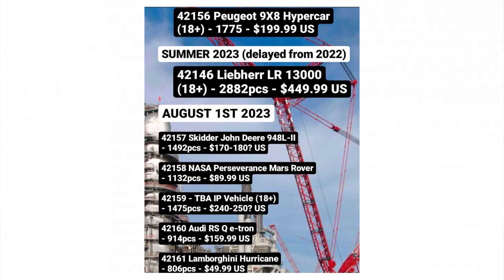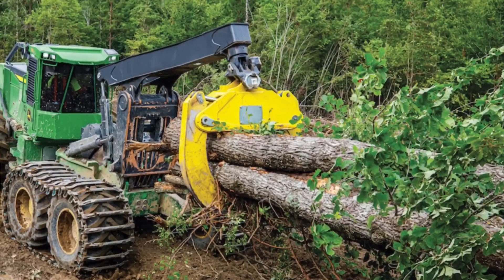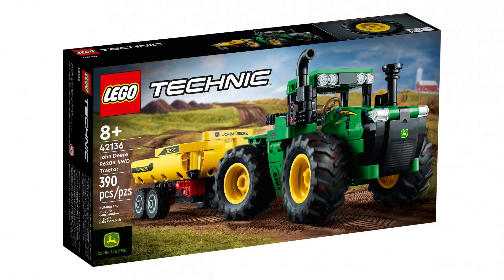Moving to the August 1st sets, we have set 42157, the John Deere Skidder, with 1492 pieces priced between $170 and $180. That's roughly what I expected given the John Deere license and the type of vehicle. It works in forests to remove trees, so I expect a lot of nice functions, and I imagine Lego won't fail a licensed John Deere set — they already made a nice little tractor last year.